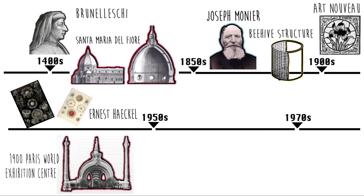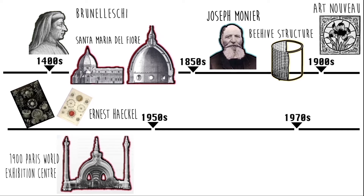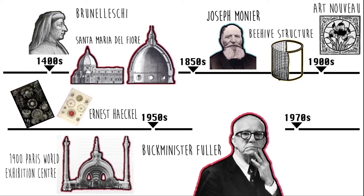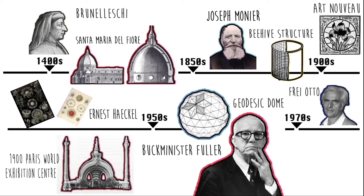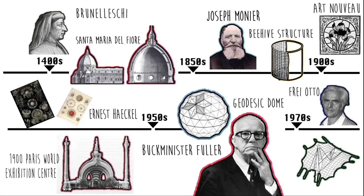is based on radiolarian skeleton depictions in these books. In the 1950s, American engineer Buckminster Fuller is also one of the most well-known figures in the field, who was preoccupied with mechanisms of biological systems and applied their effects to architecture. Nowadays, we also have pioneers like German architect Frei Otto, who is famous for his use of lightweight structures, in particular tensile and membrane structures.